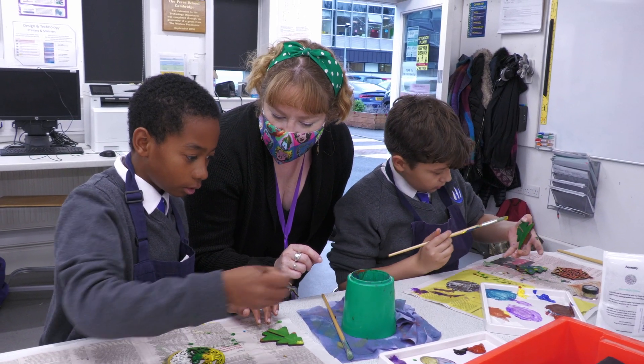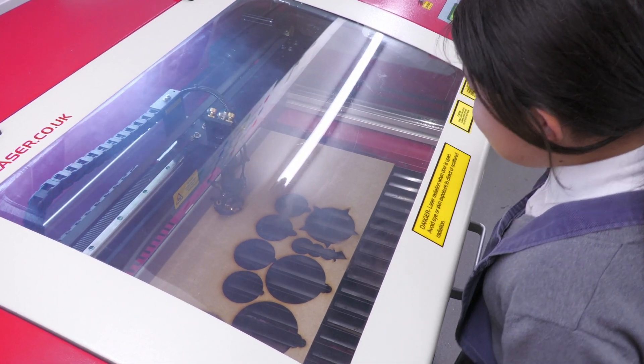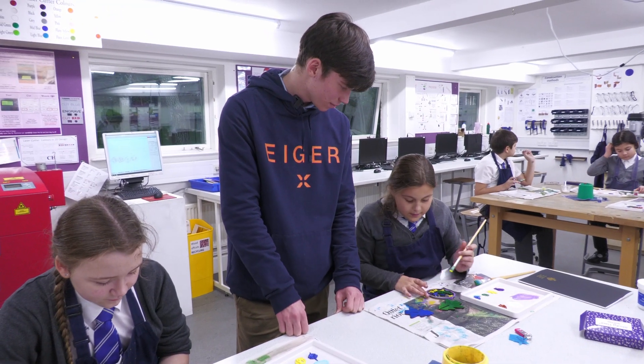Our design and technology enrichment program has been going really well this year. We're working with Year 6 students from the Galfred School who come every other Friday afternoon to develop their technology skills. We've got four of our Year 13 students mentoring them, which is fantastic because it's a great opportunity for our students to build up the skills of what it's like to mentor a younger student and to share the knowledge that they've learned over their years here.